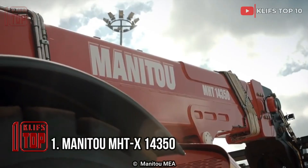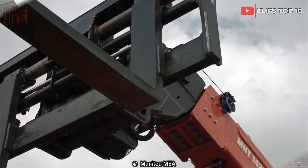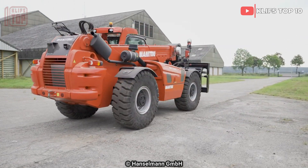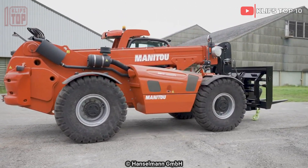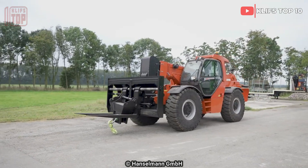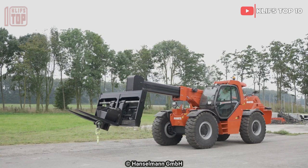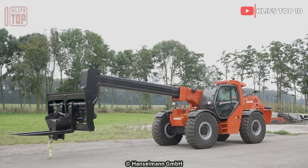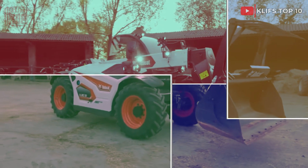Number 1: Manitou MHTX 14 350. This strong French-made telehandler has a large lifting capacity. It is made to handle the most difficult tasks in the mining, construction, and logistics sectors. It can go fast across any terrain and has a wide variety of accessories. It is approximately 6.9 meters long and 10.9 tons in weight. It can reach a top speed of 25 kilometers per hour with an engine producing 348 horsepower and 1600 newton meters of torque. 35 tons of load may be lifted by its telescopic arm, which can be extended to an altitude of 13.6 meters.